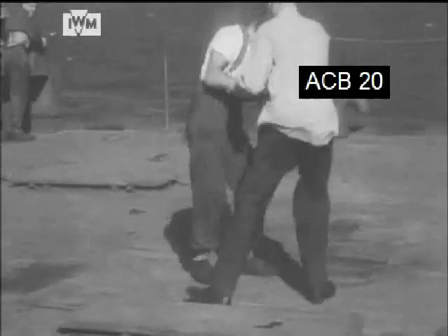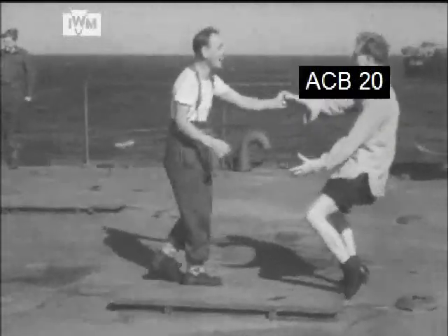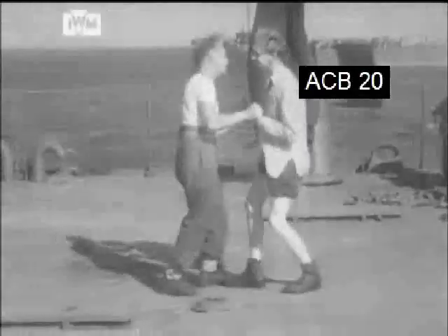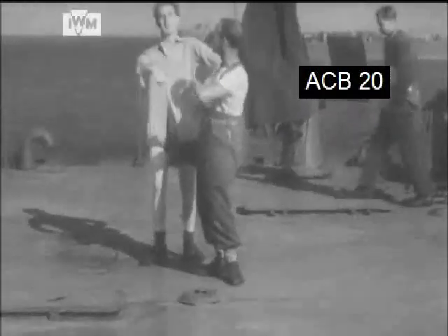A reflection of the rapport between Allied forces can be seen on the decks of the LST as it heads to the Normandy coast, with an American serviceman who at first glance seems to be demonstrating unarmed combat, but is in fact showing a British soldier the latest dance craze to the bemusement of an onlooker.